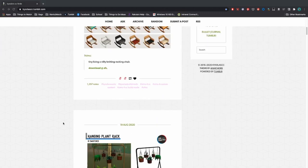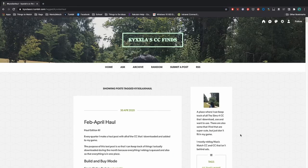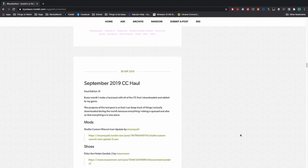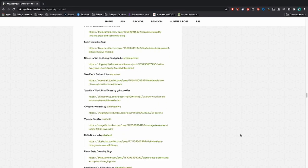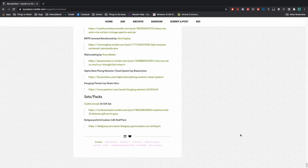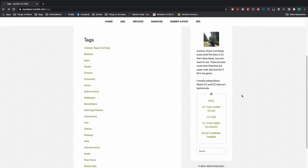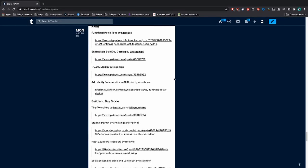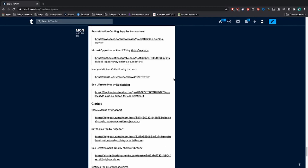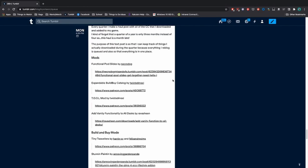Hey everyone, welcome back to my channel. I'm Kyla, and today we're doing a custom content haul in The Sims 4. I play with a lot of custom content and even have a CC finds blog. This month's video showcases custom content pieces and mods downloaded over the past four months. It ended up a little bigger than expected. Everything is linked in the description box below — it's all free and mostly Maxis Match.